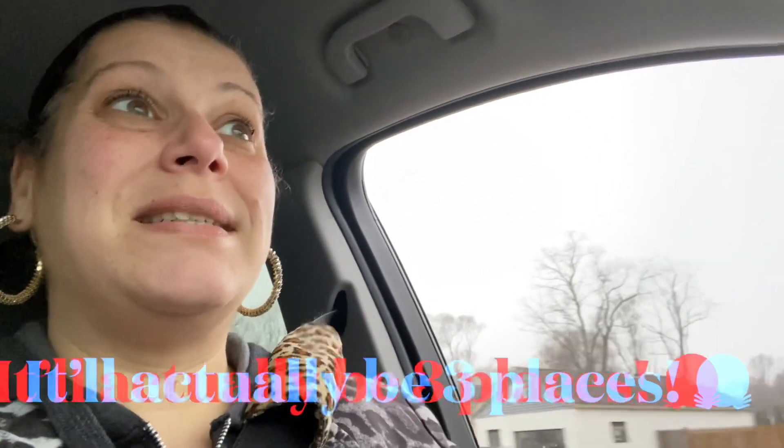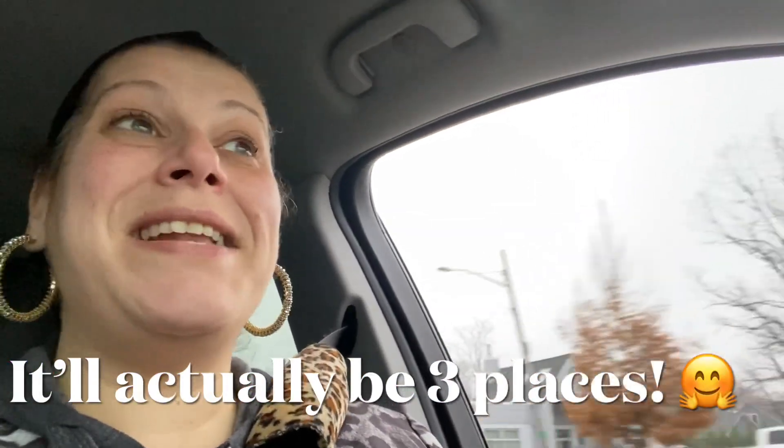That's going to do it for this video — I'm sure it's crazy long. Stay tuned for the haul from both places in this video. Until the next one, stay blessed my friends — I love each and every one of you.